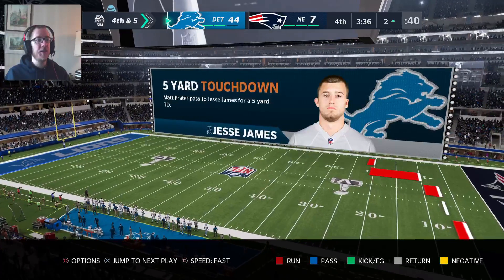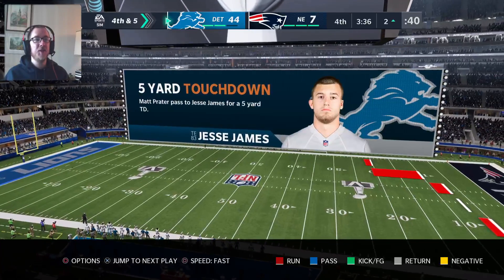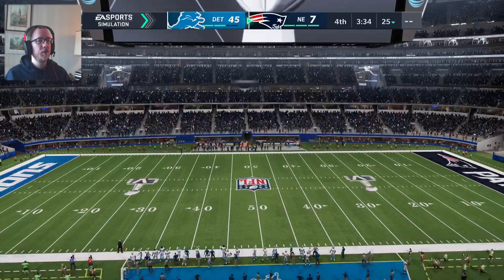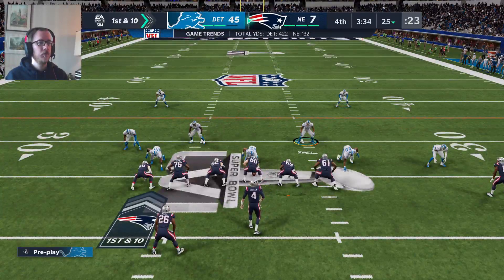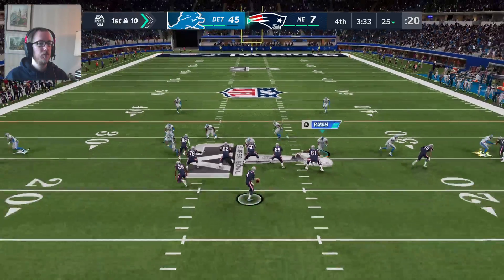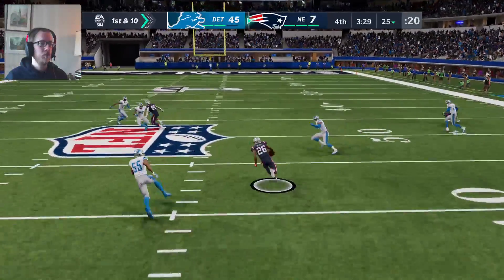Apparently we faked it — Matt Prater passed to Jesse James. We apparently faked a field goal up 38 to 7. That is just cold-blooded. That is cold-blooded.